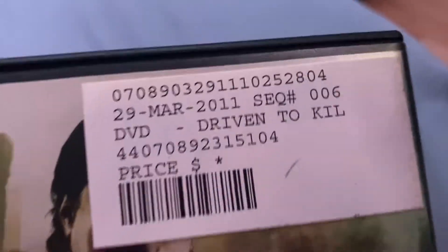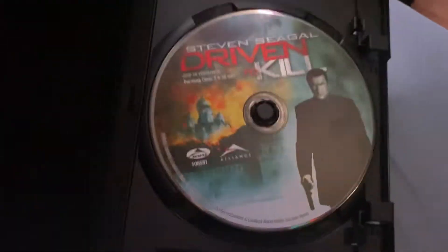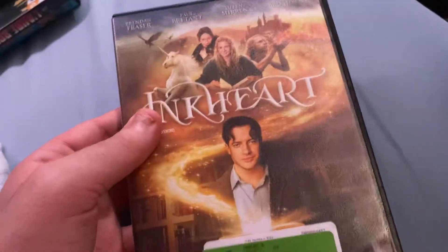This one has the regular fanfare at the beginning. This is an Echo Bridge movie released on the Evo Alliance label — blob state March 29, 2011. This one has the alternate fanfare — blob state December 14, 2009. New Line Cinema film.